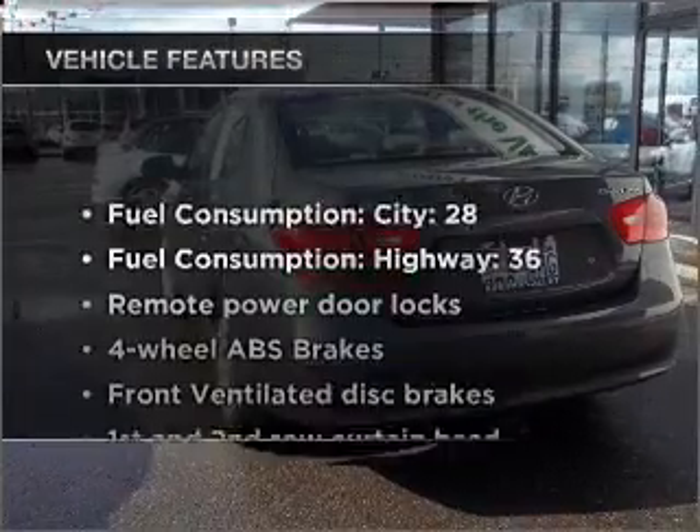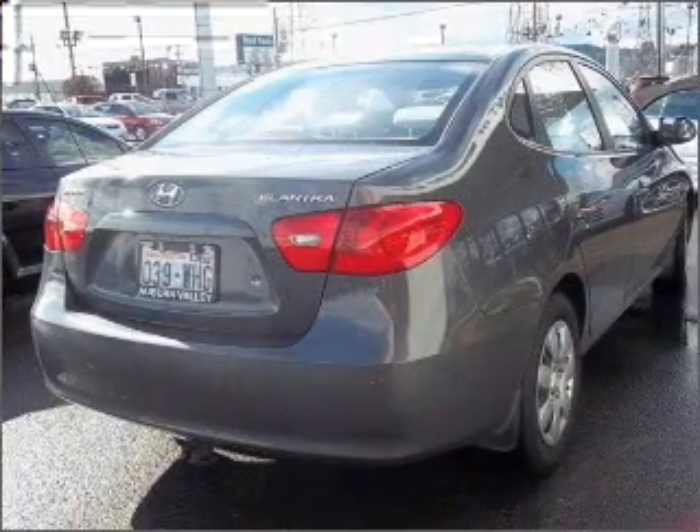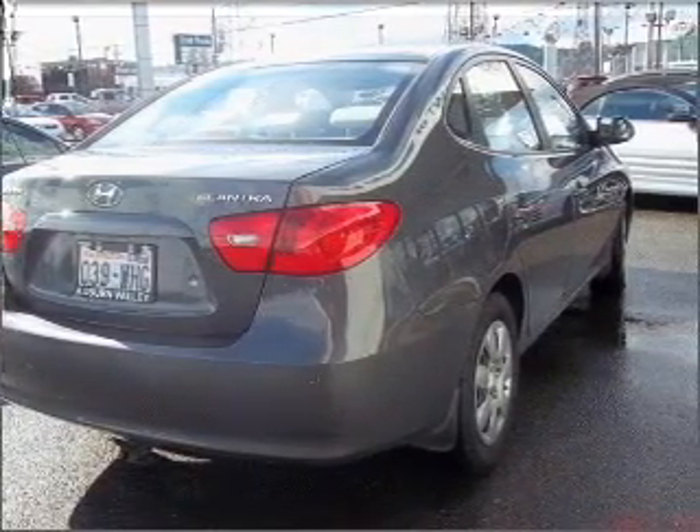Plus, enjoy these notable features that are included in this vehicle: power door locks, power windows, power steering, power mirrors, an alarm system, and an adjustable tilt steering wheel.